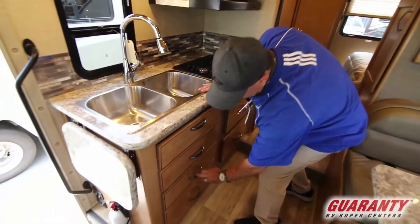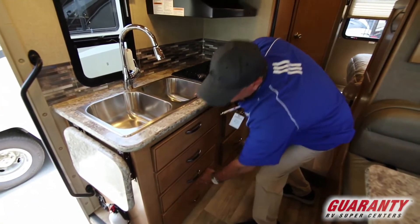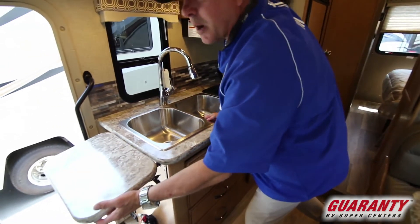You've got a nice kitchen with all the cabinetry and high-end materials. We've got an extended countertop which is real nice.